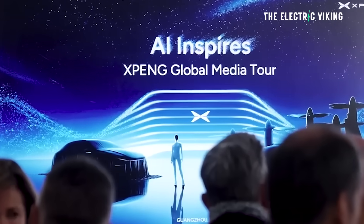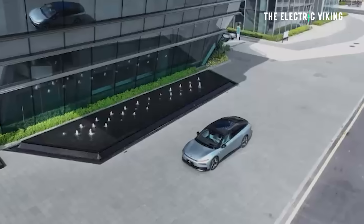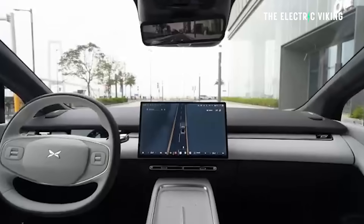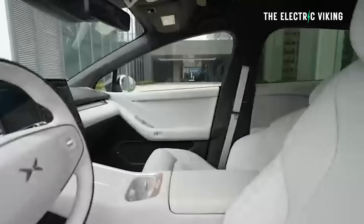XPeng have officially unveiled the global version of the P7 Plus. I'm glad the previous generation model wasn't the global version because this is quite a bit better — particularly it looks way better — but it's also got some nice upgrades and changes that make it a much more compelling car than the previous generation.